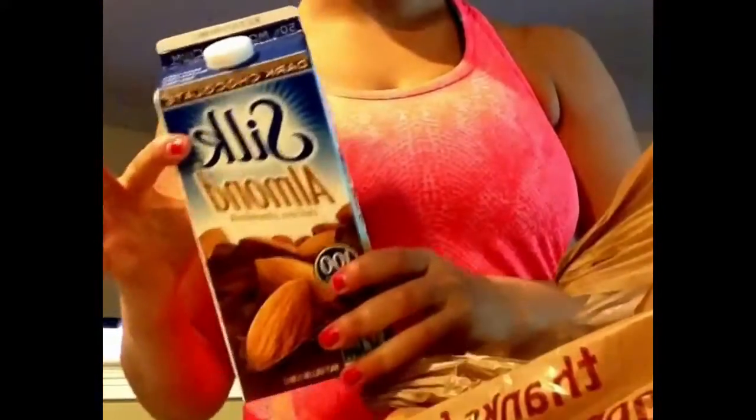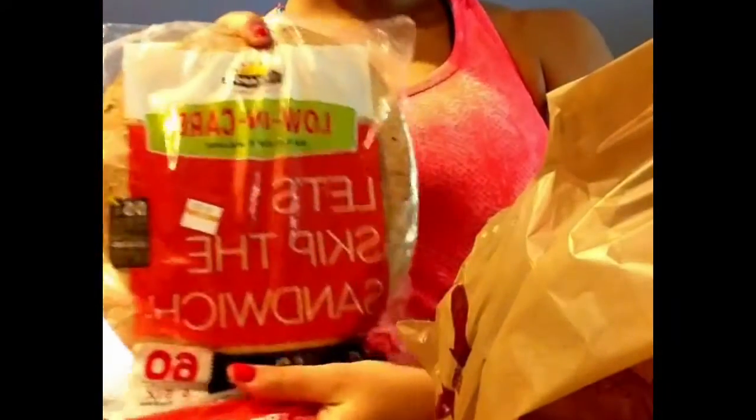The first thing I bought is chocolate almond milk — great for smoothies and protein shakes. I also bought these low-carb sun-dried tomato basil tortillas. There's only two fat, 12 carb, and 5 protein per wrap, so really great macros.